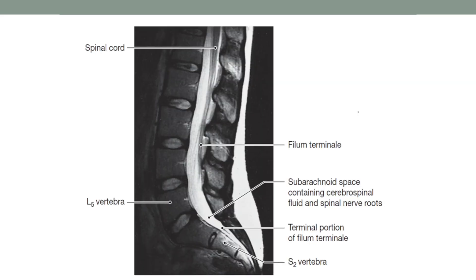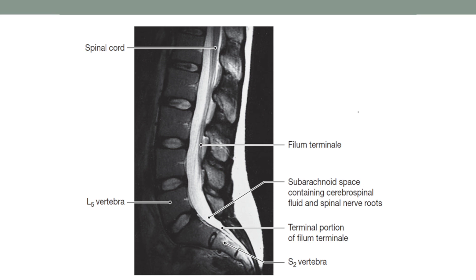An MRI reiterates where we want to target. We need to go to L4-L5 space, or L3-L4 space. Another diagram further reiterates the anatomy of what you're trying to do.